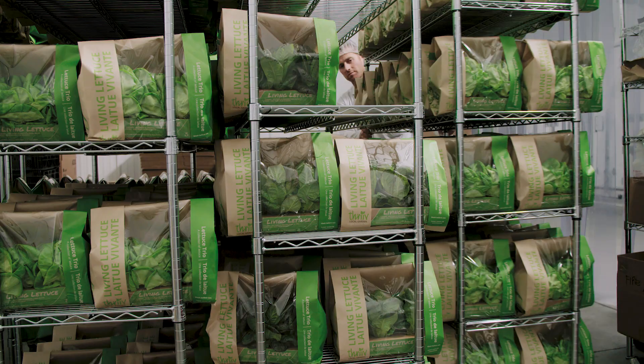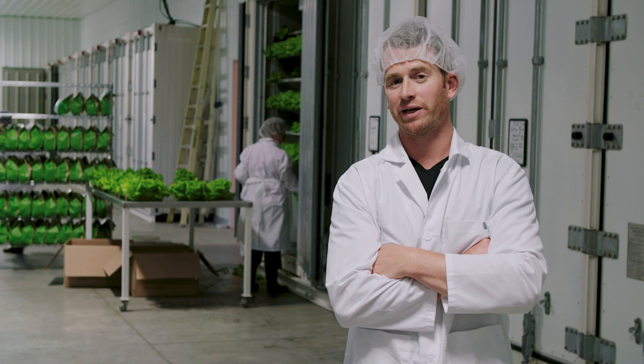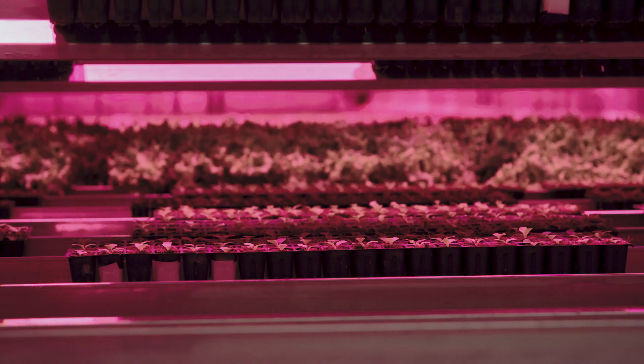We recently got listed through the whole Sobeys group of companies from all of Western Canada, so we're shipping from Winnipeg all the way to the West Coast.